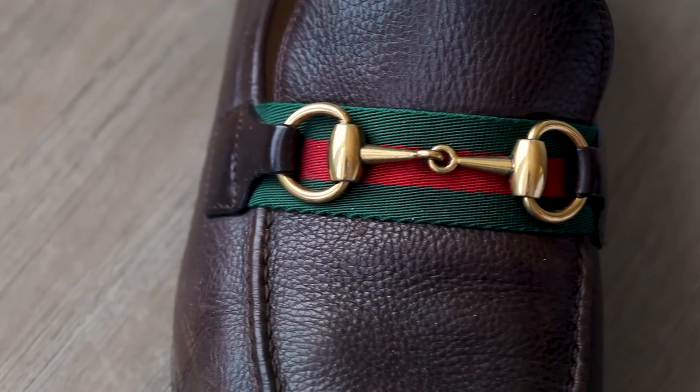Gucci's choice to use the Blake stitch presents a little bit of a conundrum, though. Because it's a less expensive process than Goodyear, and because it's being used on a premium shoe, it raises questions about Gucci's intention — whether they're cutting corners right in front of our eyes and we're just smiling and saying thank you. I personally completely disagree. I think the Blake stitch was chosen because, really, it's the only method that would have allowed the Gucci loafer to be the Gucci loafer — the only method of construction that would have allowed the loafer to achieve that super sleek, effortless, almost invisible sole aesthetic.